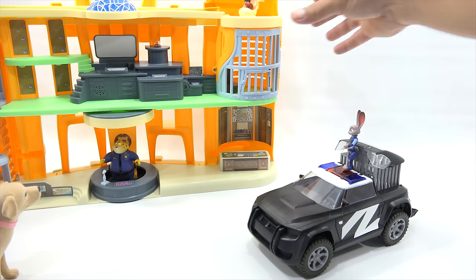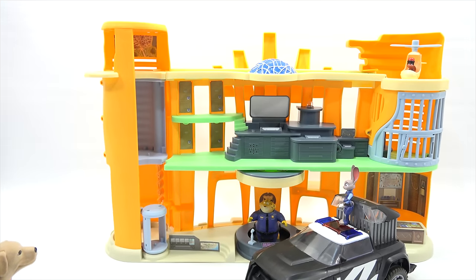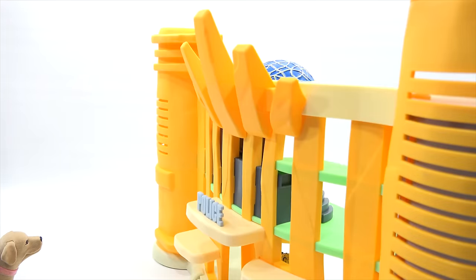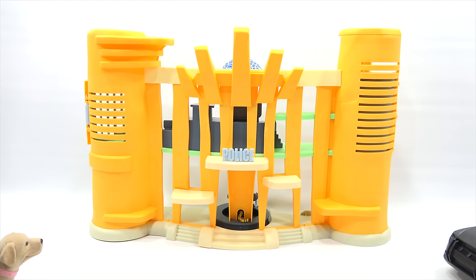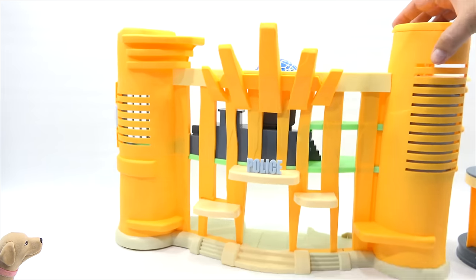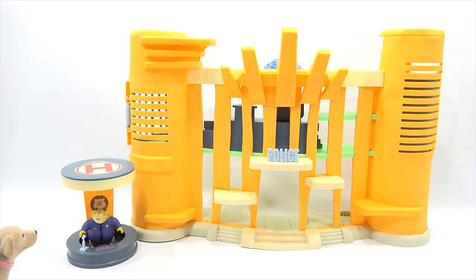Let me bring this in one more time and give everybody a nice big shot of the whole thing. Look at that — it is so cool! And the police cruiser together with the station. I want to turn this around so everybody can see the whole front of the police station — and Clawhauser's tail. Now she could be driving into the front. Let's get Clawhauser out and set this scene up.